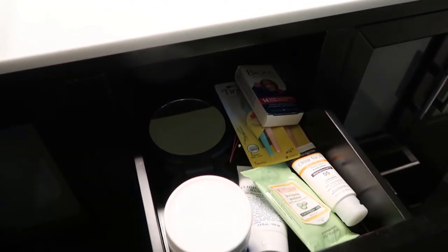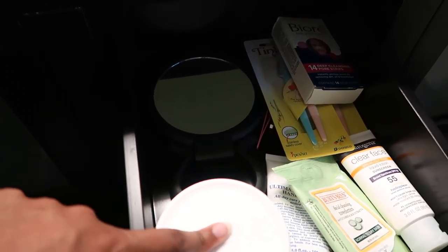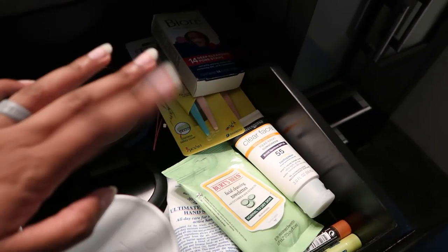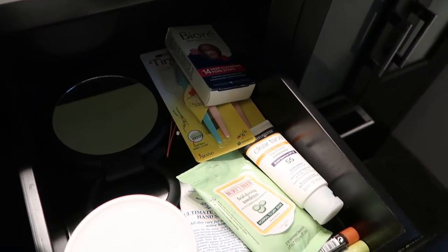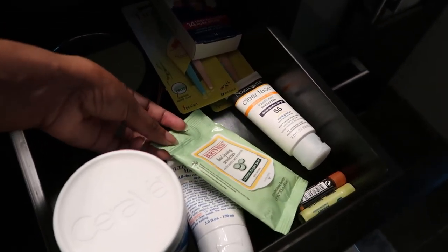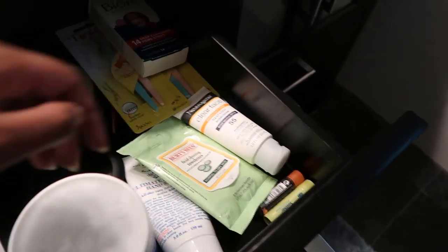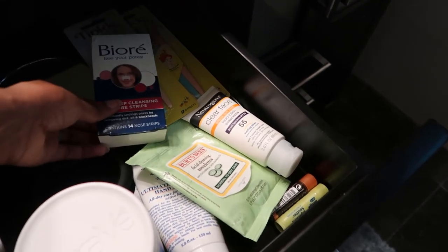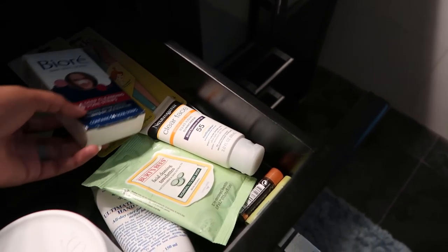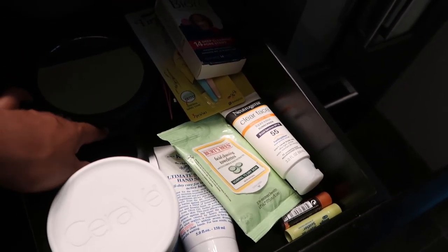And then this drawer I've got all of my skin stuff — so I've got my everyday face lotion, everyday hand lotion, face sunscreen, face wipes, and my lip balms. Then I've got some deeper skin care stuff — pore strips, dermaplaning razors, tweezers, and my little hand mirror.